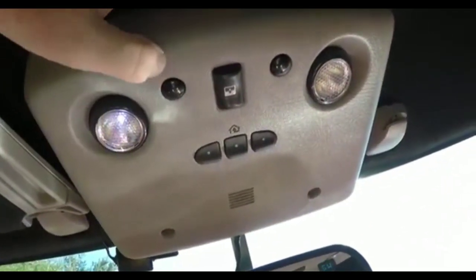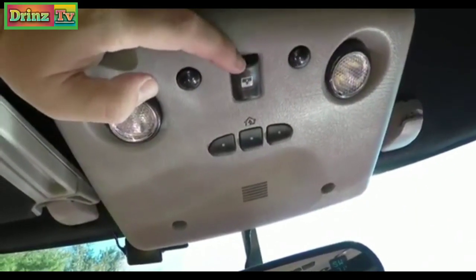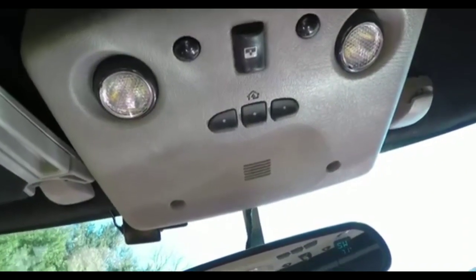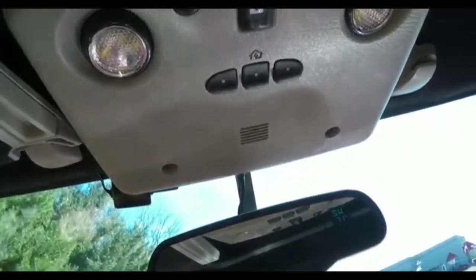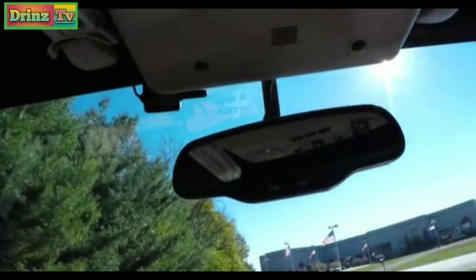Looking overhead, you have overhead aimable LED map lights, power sunroof control, overhead universal HomeLink garage door opener, and an automatic dimming rear view mirror with integrated compass and external temperature display.